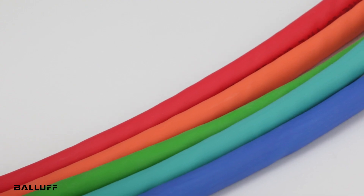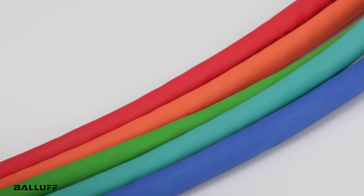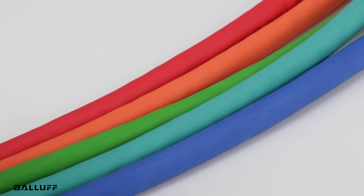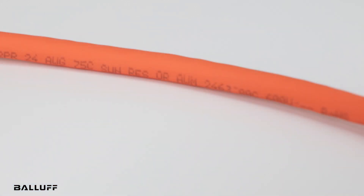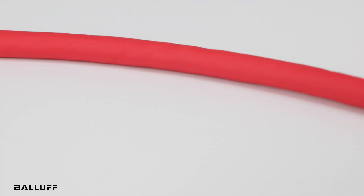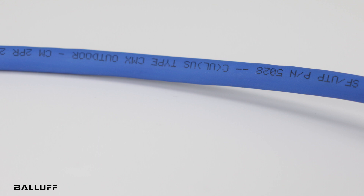We offer Ethernet cables in five colors to simplify troubleshooting for maintenance and IT teams. Available in red, orange, green, teal, and royal blue, the colored cables can provide quick recognition for those companies that standardize certain colors for specific applications. For example, you could choose to use orange cable for all runs between managed and local unmanaged switches, teal cable to connect field-level devices like sensors and I/O, and red to connect robots in the work cell.